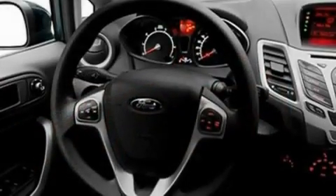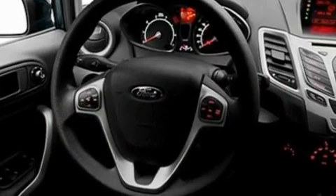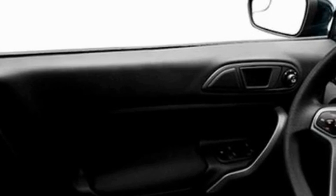Its top features include a rear window defroster, front and rear reading lights, a 4-speaker stereo system, a CD player, a chrome grille, privacy glass, a low-tire pressure indicator, traction control and stability control systems, an anti-lock braking system, and folding rear seats.